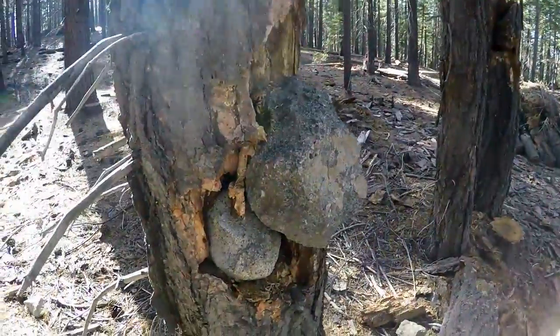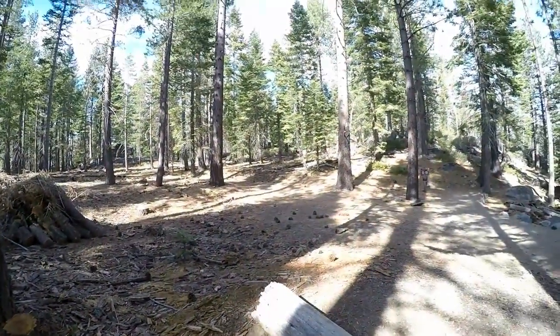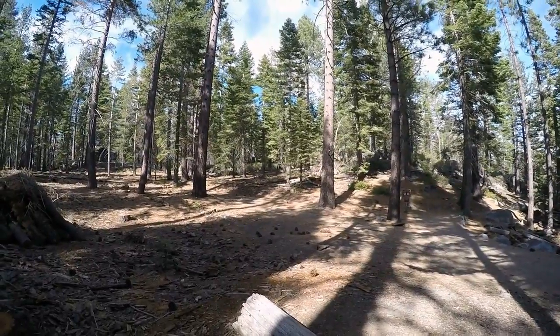Under a boulder — there's boulders in the tree, quite peculiar. We got Forest Service up there manicuring the forest, giving it a good rake down. Make sure it looks pretty out here.